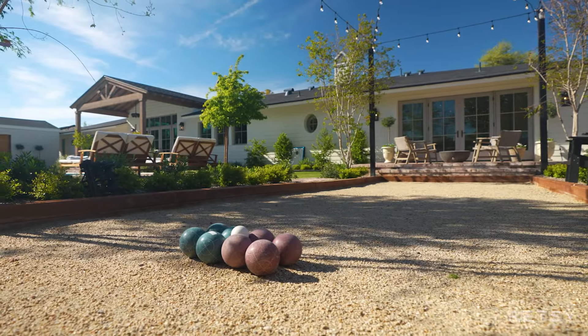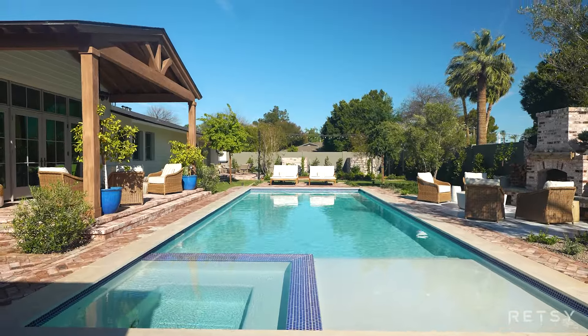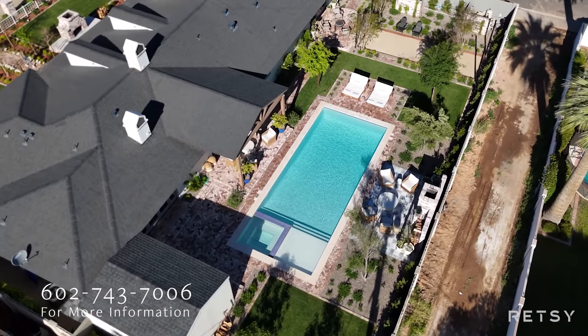This one-of-a-kind newly built residence boasts the highest quality finishes and impeccable attention to detail. Homes like this in Arcadia proper won't last long. If you're interested in a tour, please give me a call.